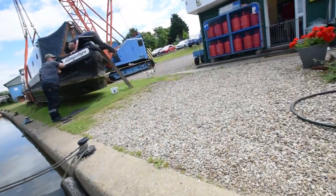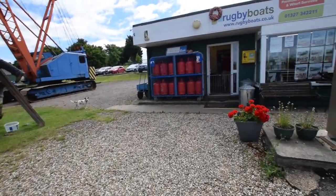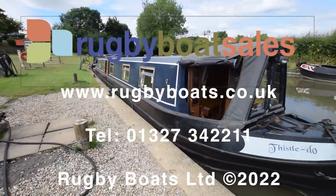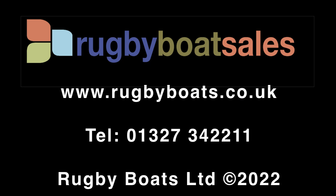And there we go — that's Thistle Dew. For further photographs, a fully downloadable colour brochure, and the price, go to our website at www.ruggyboats.co.uk.